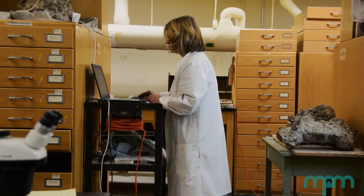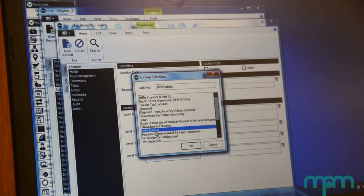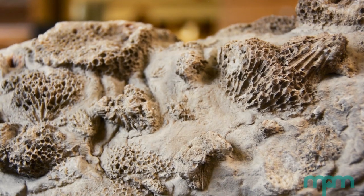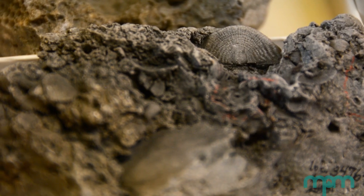MPM recently completed an Institute of Museum and Library Services grant to digitize our Silurian Reef Collection. We have over 12,000 fossil specimens in our database today.